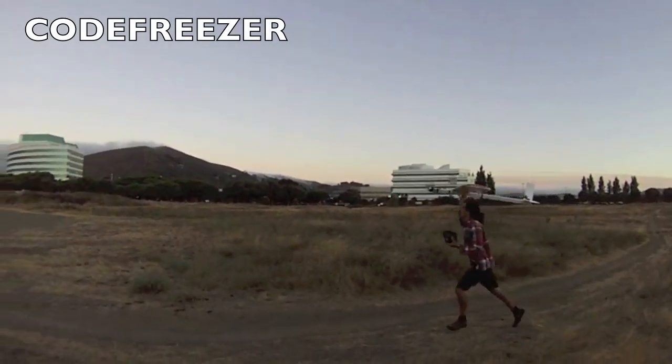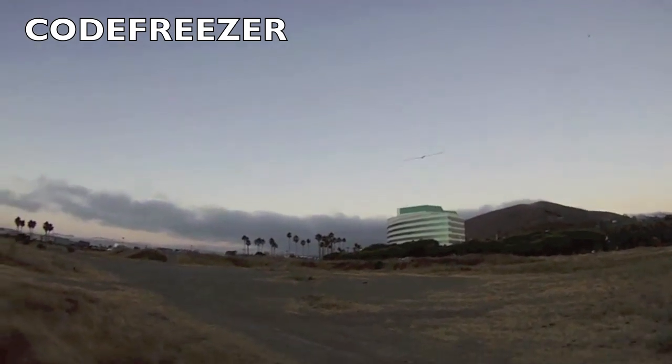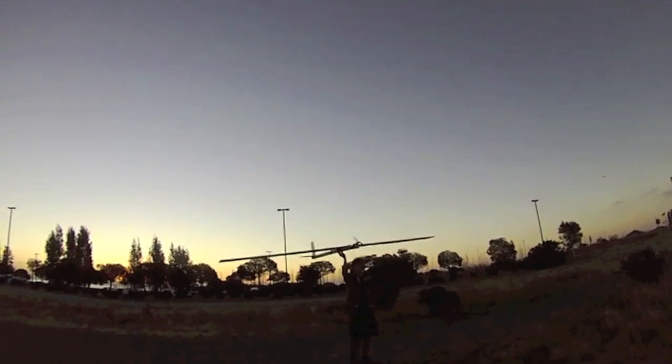And there's Code Freezer with a trio of planes. Here's a standard layout motor glider type configuration — it flies very well.